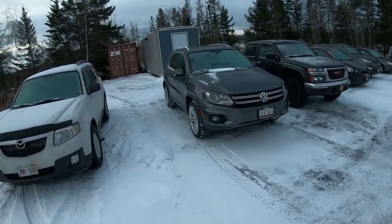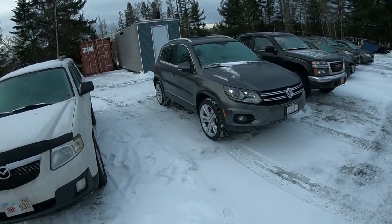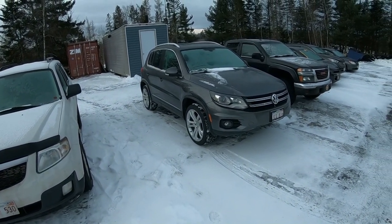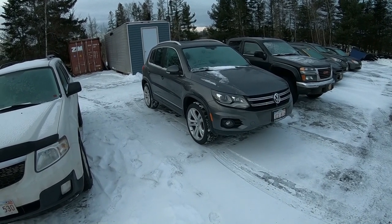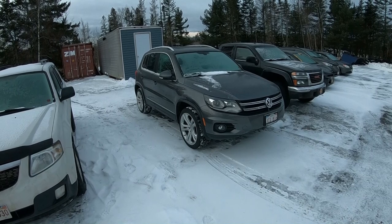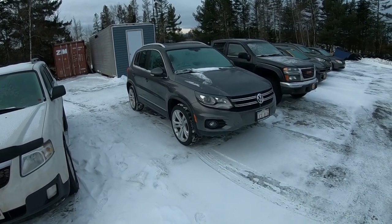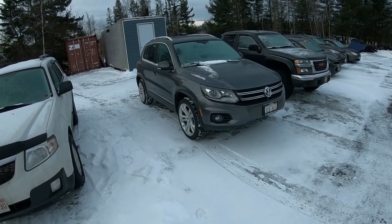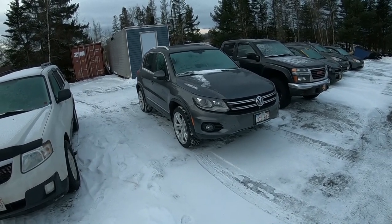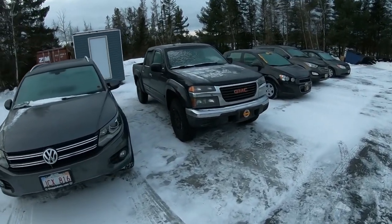The 2012 Tiguan Highline is a beautiful little vehicle. It has every option available, including headrests with DVD players in them. This is my sister-in-law's car and she is trying to sell it, so we offered to try and sell it for her. It only has around 50-something thousand kilometers on it.